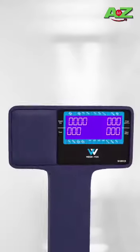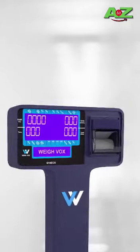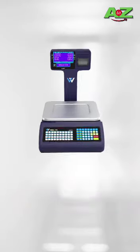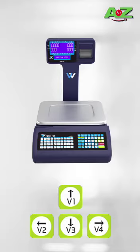Are you curious? I will show you the demonstration. It has 5 displays and a 158mm printer. 40 hotkeys are here. It will support both Arabic and English.